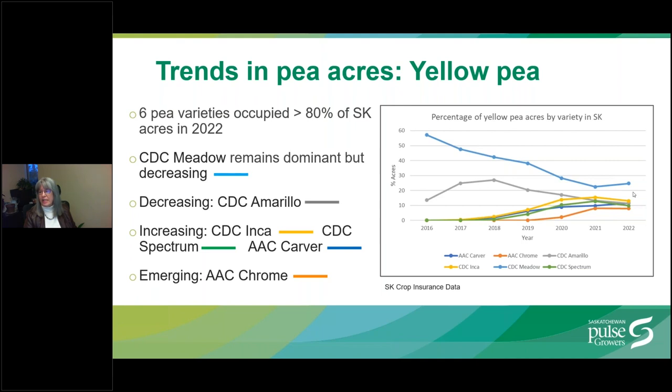Varieties that are gaining acres include CDC Inca, which is the yellow line, and CDC Spectrum, the green line, and AAC Carver, the dark blue line. The newer variety AAC Chrome, which is the orange line, is emerging and is rapidly gaining acres as seed becomes more available.